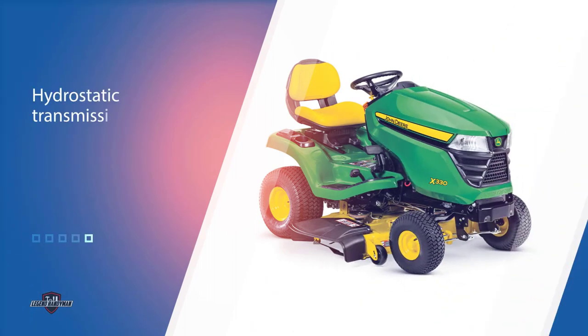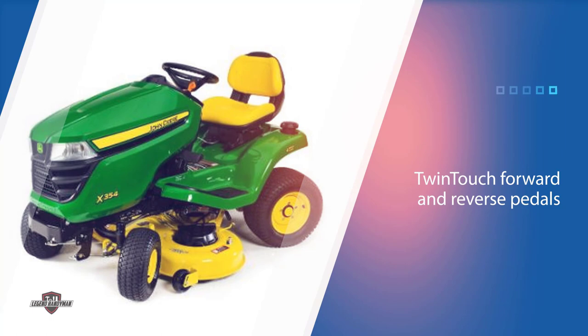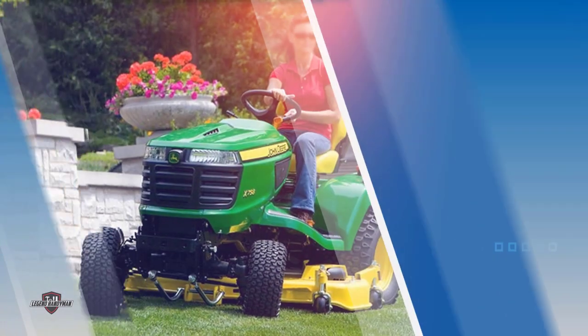All models in the X300 Select Series feature hydrostatic transmission with twin-touch forward and reverse pedals. The 2021 John Deere X300 Select Series lawn tractors also ramp up operator comfort with 18 automotive-style seats. The updated seats feature uniform vinyl thickness, more foam, and an embroidered John Deere logo.